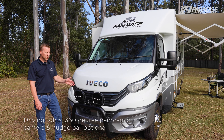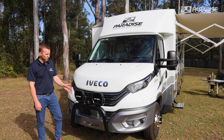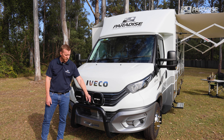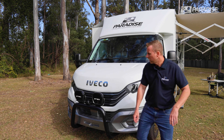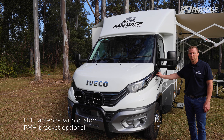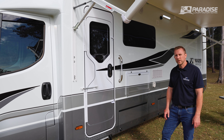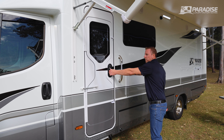There are a couple of optional features on this Liberation Deluxe that this customer has selected: upgraded driving lights, the 360 camera, and a nudge bar. We also have the additional UHF antenna with a custom-made Paradise bracket. That completes the exterior walk-around — now let's go inside and take a look at the interior.